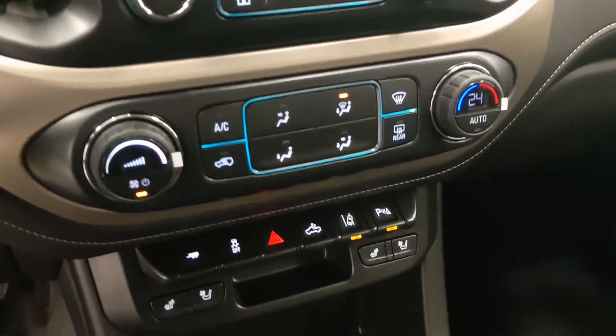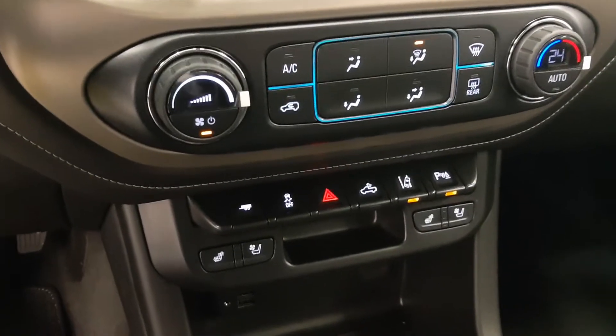Climate control with AC, heated and cooled seats.